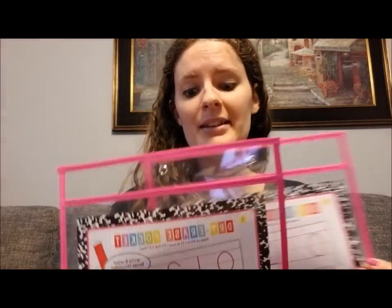I also got two of these dry erase pockets in pink, because I love pink. They were $1 each. I'm going to use them in my classroom somehow.